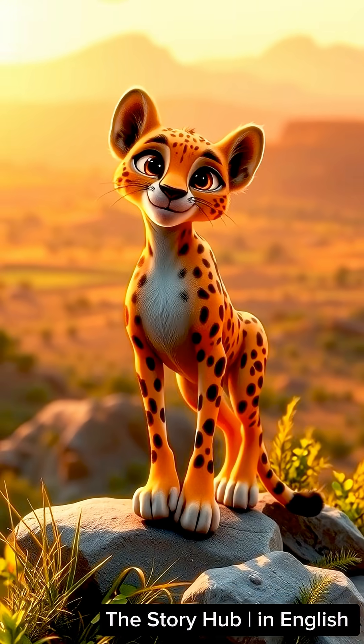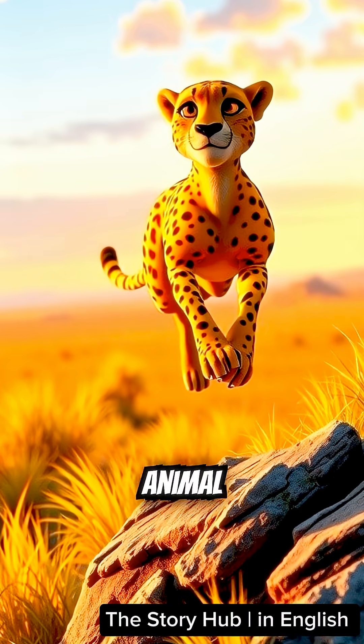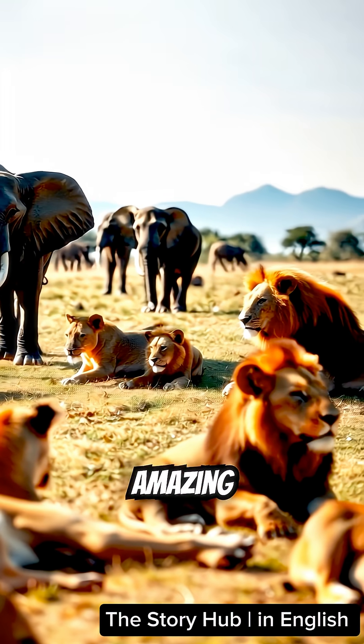Pretty amazing, right? If you love learning wild animal facts, make sure to follow along for more adventures from the animal kingdom. And don't forget to send this to a friend who also loves amazing animal facts.